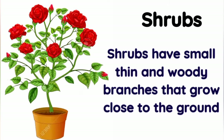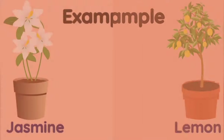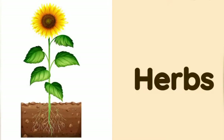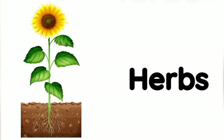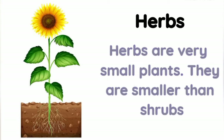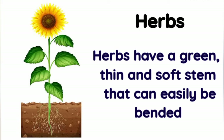Shrubs: shrubs are medium-sized plants and are smaller than trees. Shrubs have small, thin, and woody branches that grow close to the ground. Examples of shrubs are jasmine and lemon. Herbs: herbs are very small plants, smaller than shrubs, and have a green, thin, and soft stem.